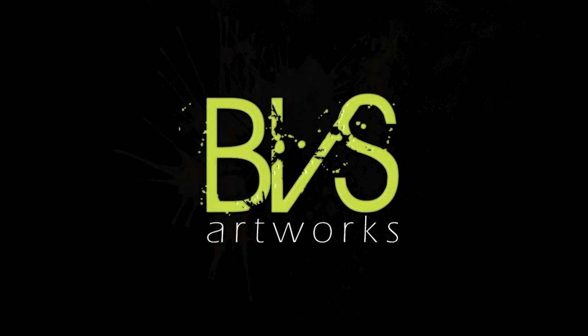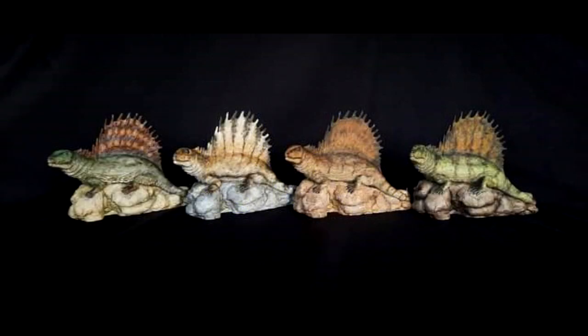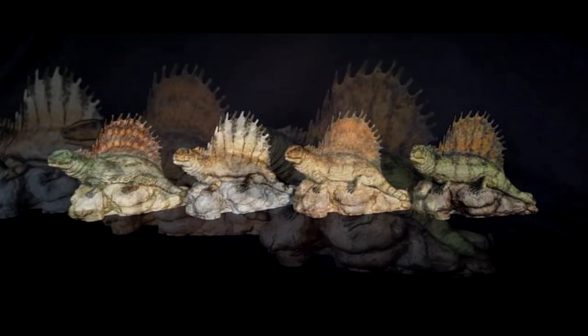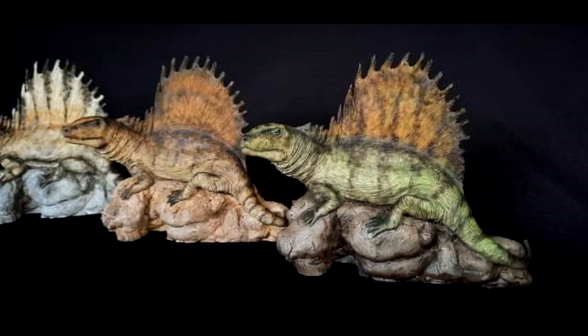As far as BVS Artworks goes, they will actually be joining forces with Lone Trike Studio to release some really cool sculpts. Lone Trike Studio came up with them, and normally BVS Artworks is basically a paleo artist who paints up different dinosaurs on a commission basis for numerous different customers, but he's going to be joining forces with Lone Trike Studio to paint up some of their sculpts and release the models in a very limited run. The very first one you can see is a Dimetrodon, a really cool relaxing version of a Dimetrodon.